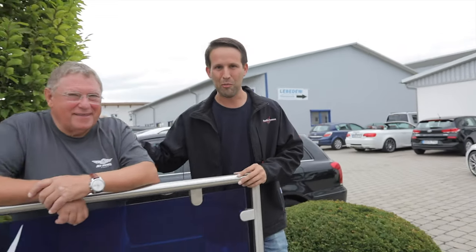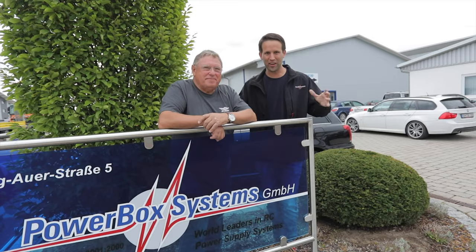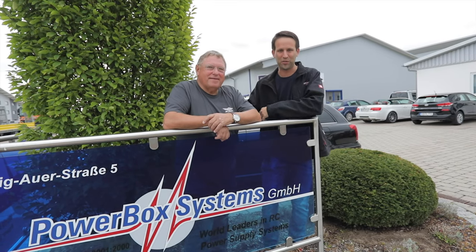Today we're at one of my favorite companies and without a doubt one of my best sponsors. Thanks to Emric and his son Richard, we are going to go through the Powerbox factory.